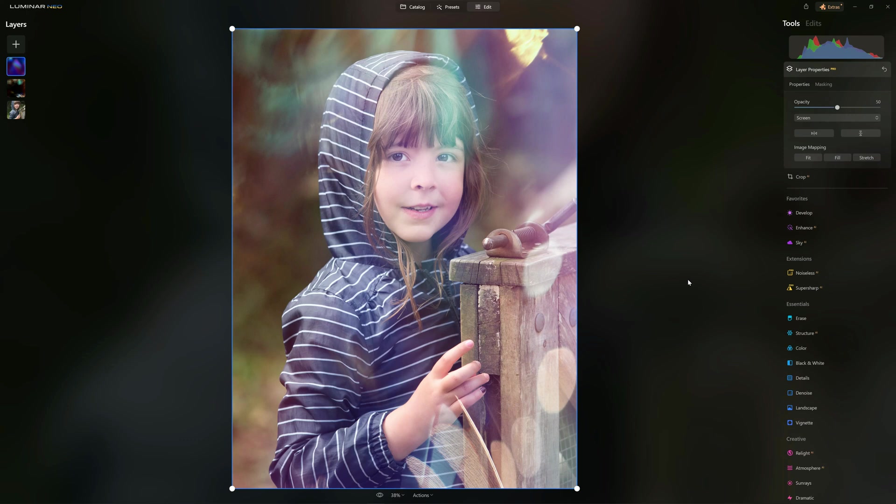New to Luminar Neo but not included in the base price is the Luminar Neo extension pack — very much its own review, which I have covered separately. For a bit of extra cash you can get Noiseless AI for denoising, Super Sharp AI for sharpening and motion blur cancellation, Upscale AI to increase photo resolution using AI interpolation, a Focus Stacker, HDR Merge, Magic Light AI which adds extra flashiness to light points, and an AI background removal tool. This is the latest version of Luminar Neo — it's maturing very nicely, has all the features it was ever supposed to have, and there's new stuff still coming.